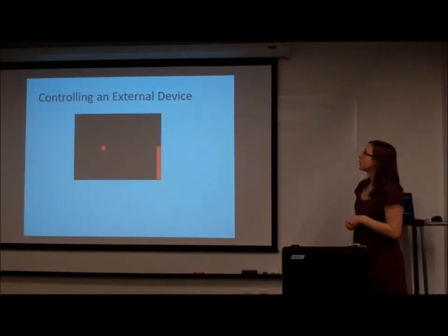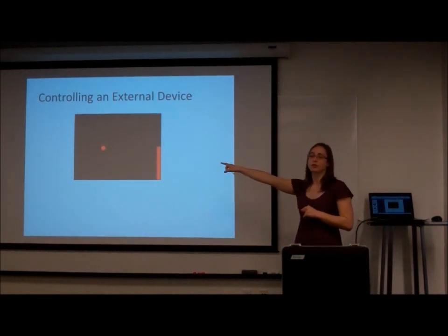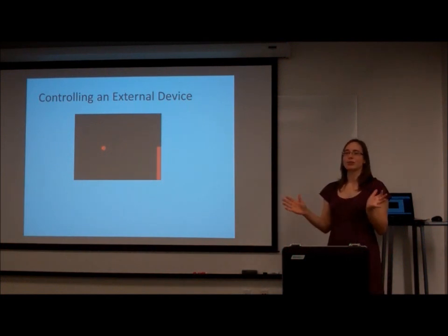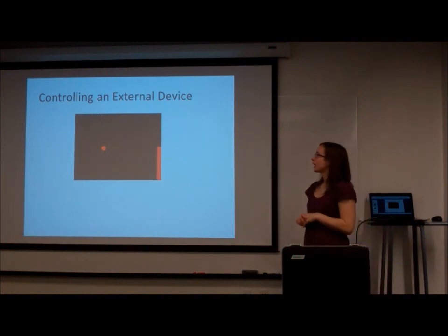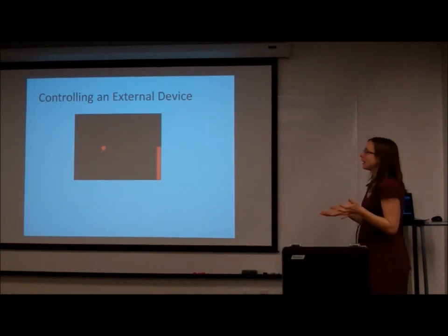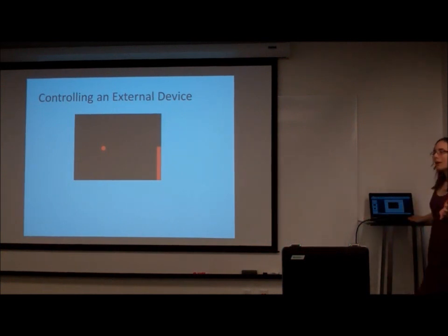We get subjects to control an external device — often a cursor or a computer person on screen. One game we commonly use is called Brain Pong, based on one of the first video games, where you bounce a ball on a paddle. It's not the most exciting game, but it's kind of exciting if you're playing it with your brain. However, it might not be very functional — it might not be worth having brain surgery just to play ping pong.